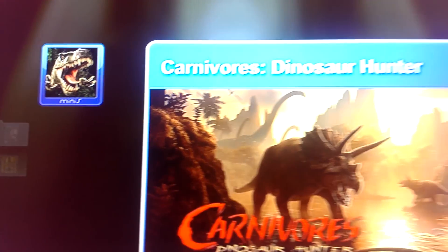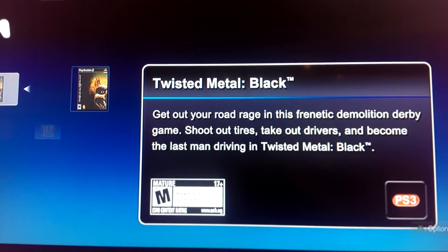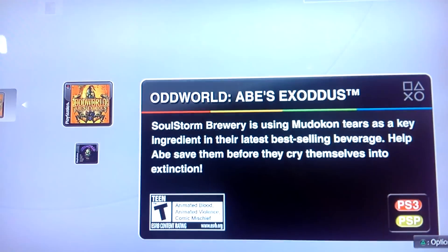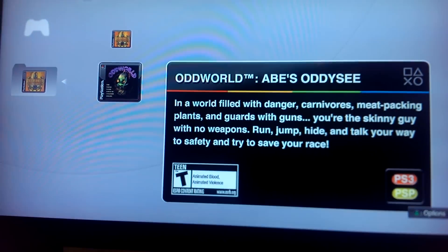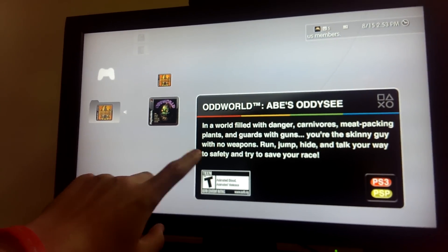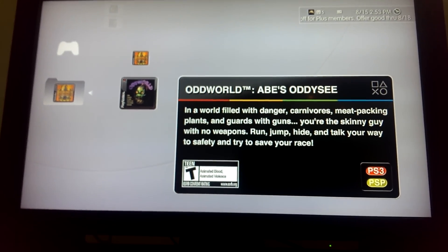In Minis I have Carnivore Dinosaur Hunter. PlayStation 2 title Twisted Metal Black came with the Twisted Metal Limited Edition for PlayStation 3. And two PlayStation 1 titles — Oddworld Abe's Odyssey and Oddworld Abe's Exoddus. I really want Oddworld New and Tasty so bad — that game is amazing and I recommend playing it. It's a bit outdated now and it's very hard. Thanks for watching, peace!